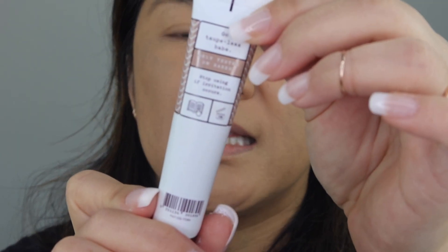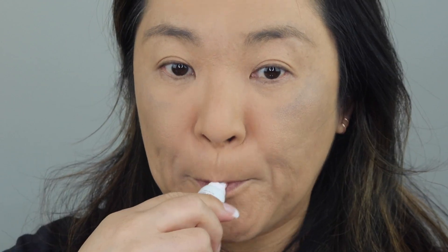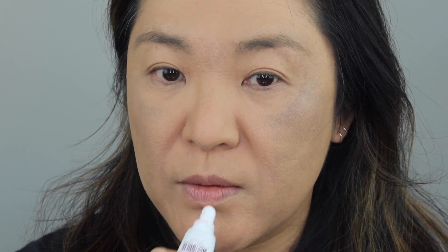I went to the Morphe store recently and they carry Frank Body there. I picked up this Frank Body Lip Tint in the color Send Nudes. There were three shades and I got the nude one. I used it already while I was in Vegas — it smells like coffee, it's so delicious. I'm just going to put a little bit to get my lips hydrated. It's a little lighter than I like but I'll still use it.